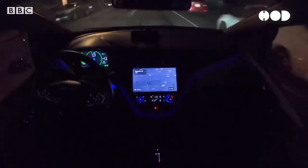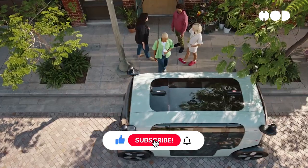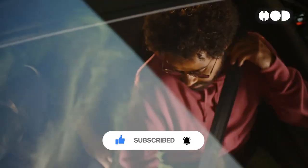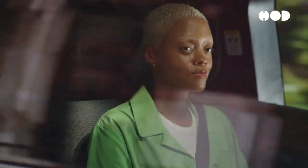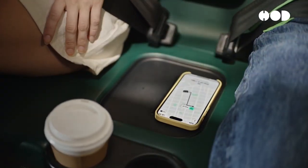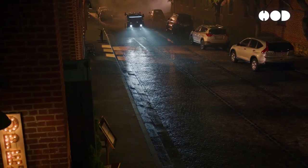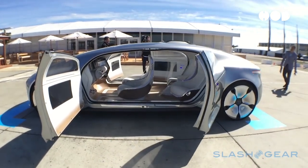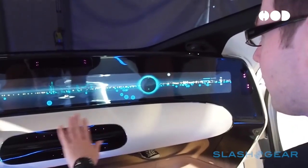Autonomous vehicles represent the next frontier in automotive design. Companies like Waymo, Tesla, and traditional automakers are developing self-driving cars that promise to revolutionize transportation. These vehicles are equipped with advanced sensors, cameras, and AI systems, enabling them to navigate without human intervention. As cars become more autonomous, interior design is set to transform — the focus will shift from the driver to the passengers, with interiors designed for comfort, entertainment, and productivity. Concepts like the Mercedes-Benz F015 envision a future where car interiors resemble mobile living rooms, complete with reclining seats, large screens, and interactive interfaces.